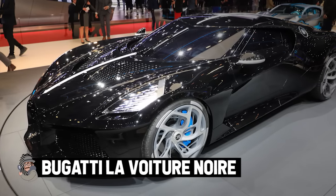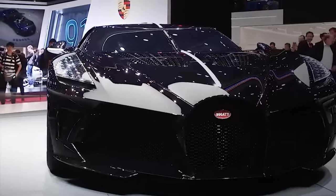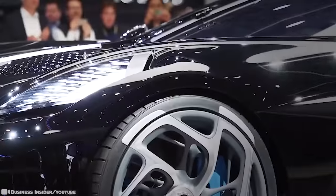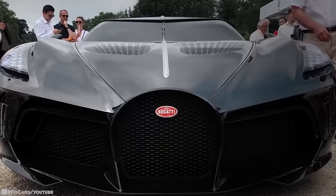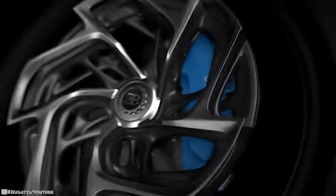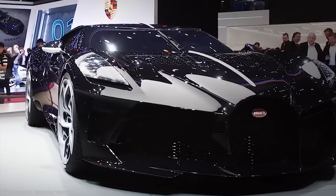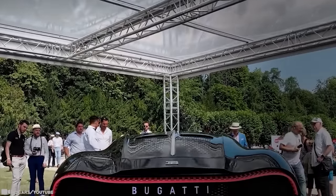Bugatti La Voiture Noire. It's hard to believe, but the Bugatti La Voiture Noire is no longer the most expensive new car ever. That doesn't make this hypercar any less impressive. It's a modern-day interpretation of Jean Bugatti's lost Type 57 SC Atlantic and took two years to develop. Some 65,000 engineering hours have been invested to finalize the Chiron-based unique creation, which has completely bespoke bodywork on an extended wheelbase. The headlights feature more than 25 individually milled elements in each cluster, and the front grille has been 3D-printed.